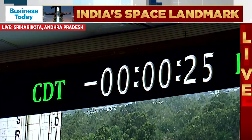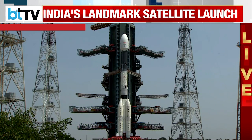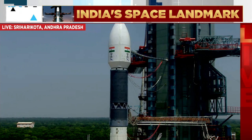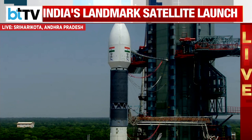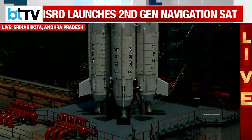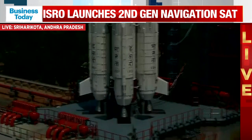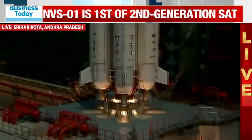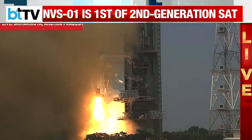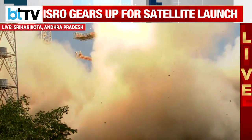Minus 25 seconds. DS2 VSPP open. Minus 20 seconds. Minus 15. 10, 9, 8, 7, 6, 5, 4, 3, 2, 1, 0. Plus 5 seconds. Liftoff.